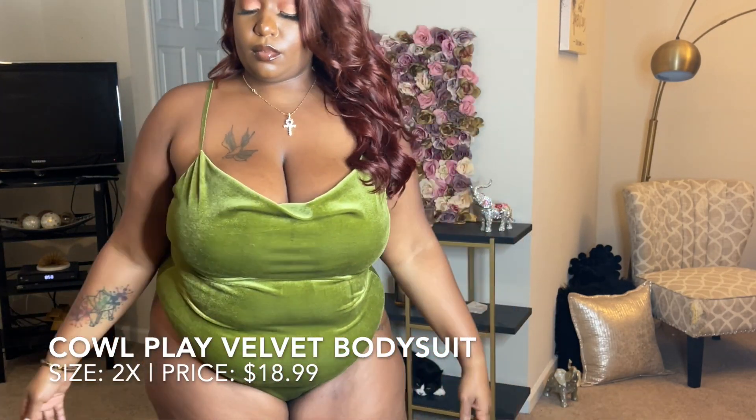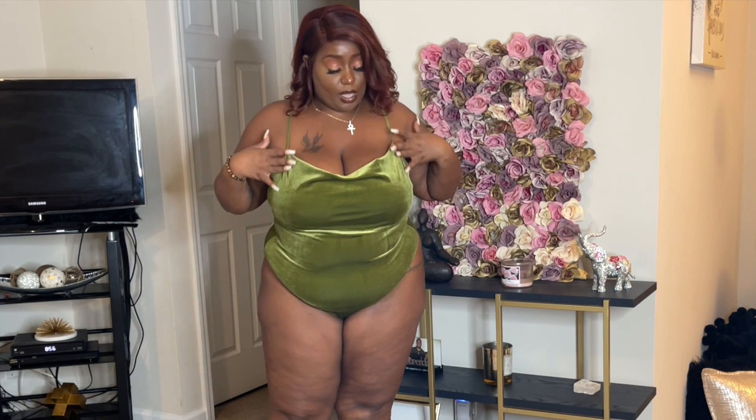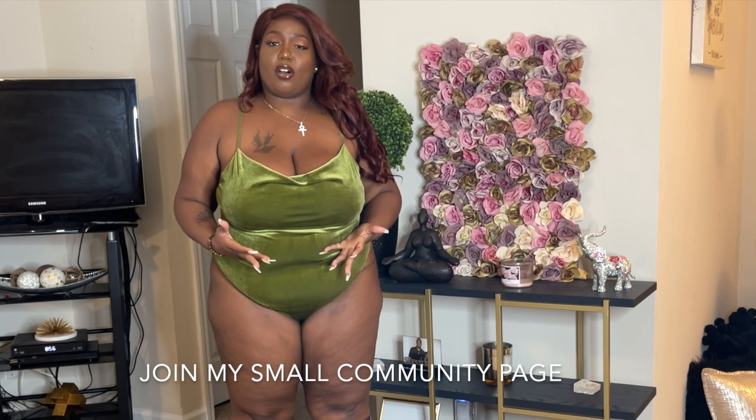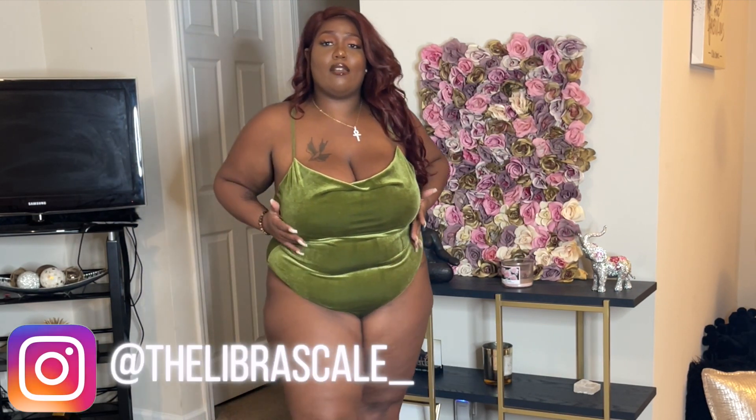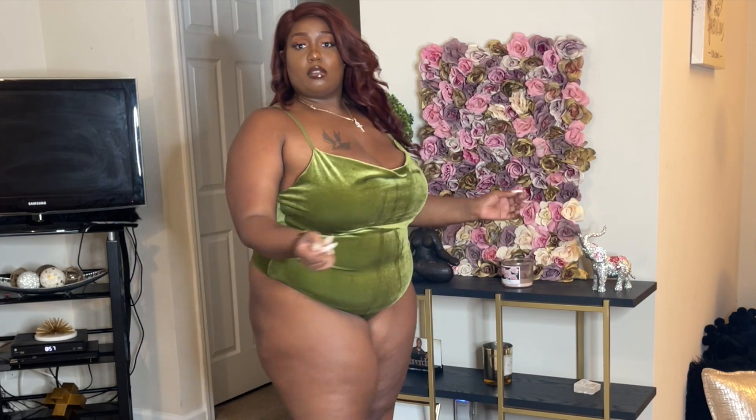Next we have this chartreuse green bodysuit. First off, when I took it out of the package and hadn't even tried it on yet, the strap popped. Luckily I could feed it back through the adjustable strap part, but that was a little annoying fresh out of the package. Luckily it was an easy fix. Getting into the actual piece minus that flaw — this velvet is everything. I've been feeling chartreuse for fall, and it looks good on me. It's a velvet spaghetti strap cowl neck bodysuit.